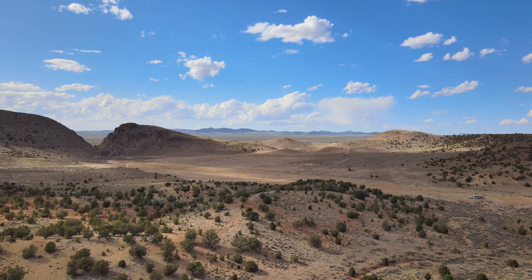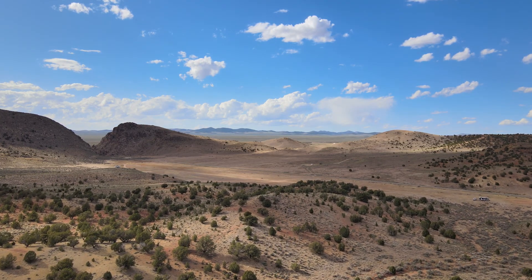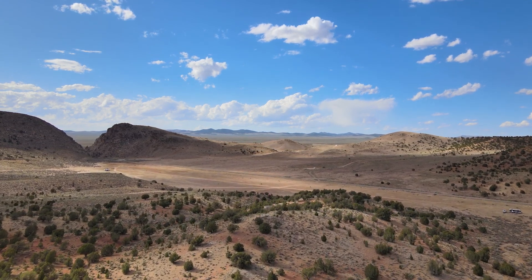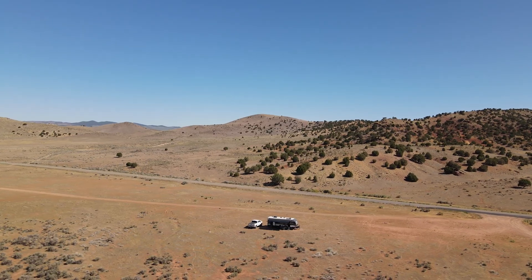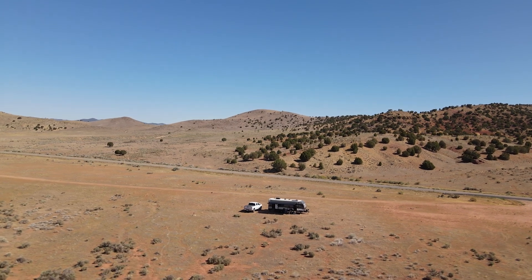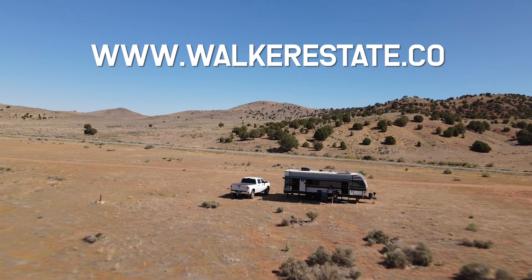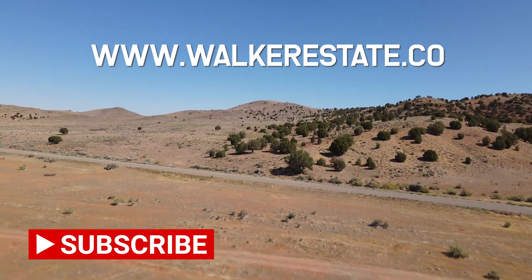Cell service: AT&T 2 bars 4G, Verizon 3 bars 4G. You can find more details on our boondocking experience at Parowan at walkerestate.co. Don't forget to subscribe to see our next review video.